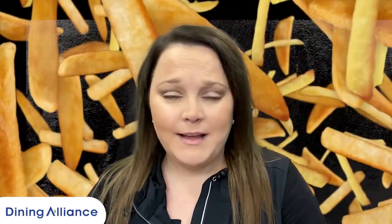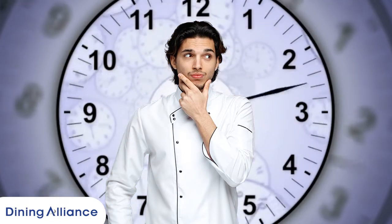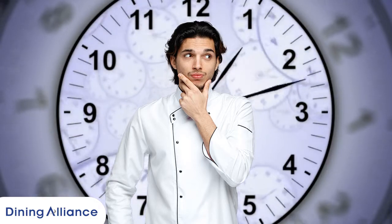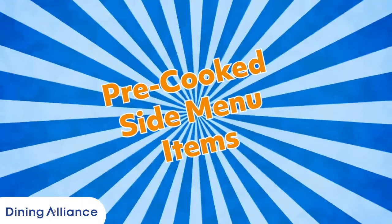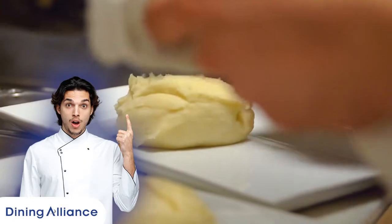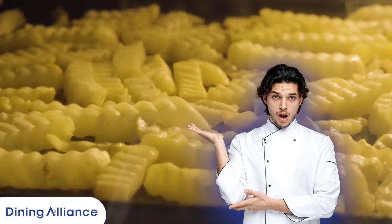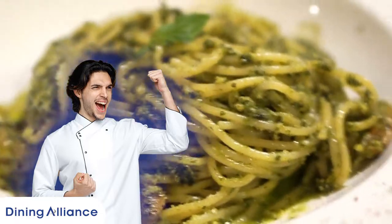But you're probably asking yourself, I'm a chef, team of one. I don't have the time to prep or make five or six different sides for my guests to choose from. Here's where pre-cooked, pre-made side products can help you elevate that menu. Think of using solutions like speed scratch mashed potatoes, bakeable fries and hash browns, pre-cooked pasta.